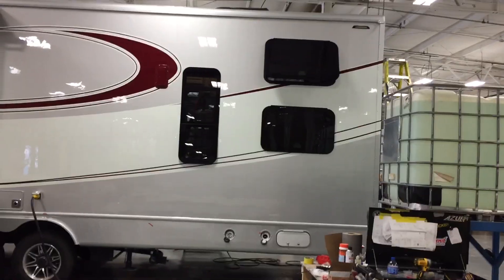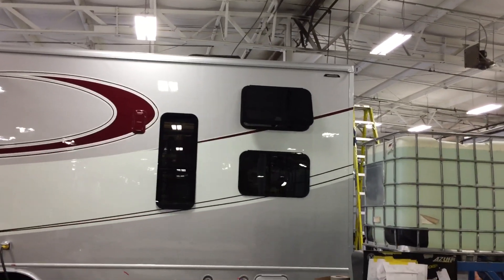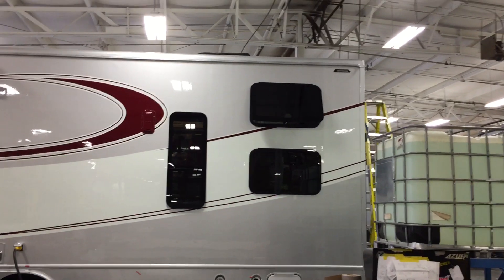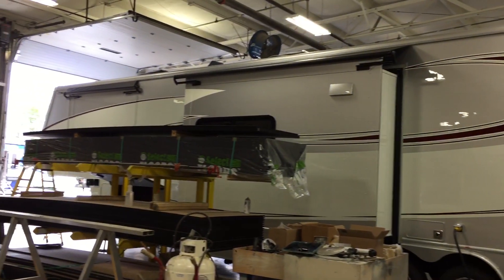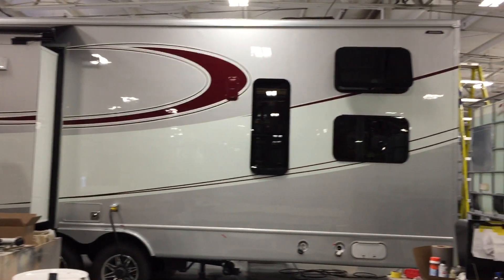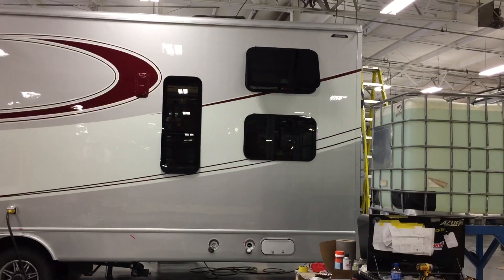Hey everyone, this is Ed Kiefer again, bringing you another Luxe highlight. This is a beautiful custom paint job for our Luxe toy hauler — a luxury toy hauler. Just look at that! This is done in the Luxe Elite paint scheme — just gorgeous. It's kind of a silver, white, and red scheme going on here.